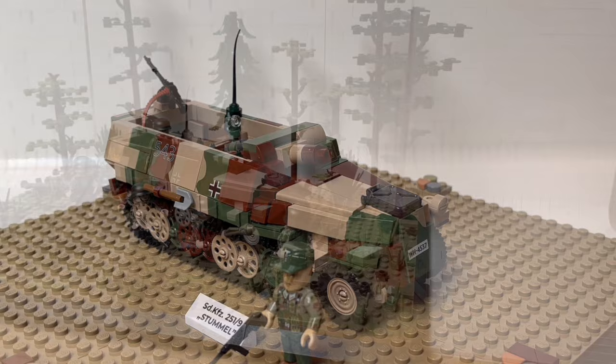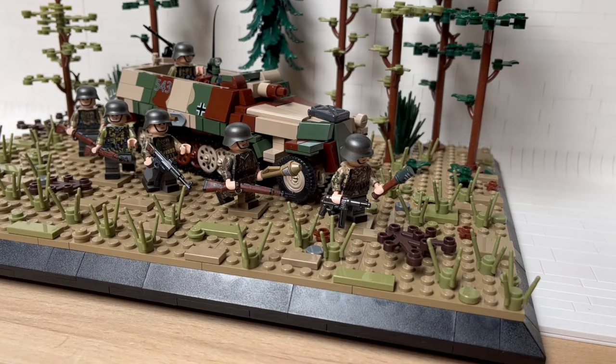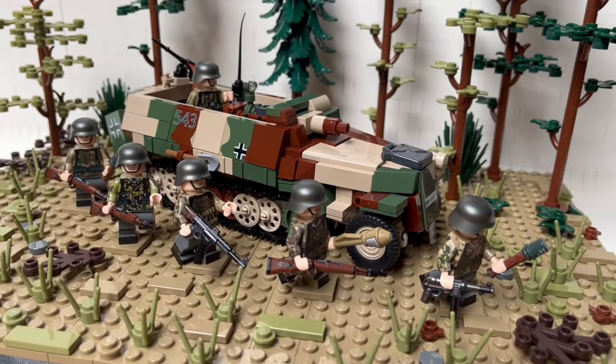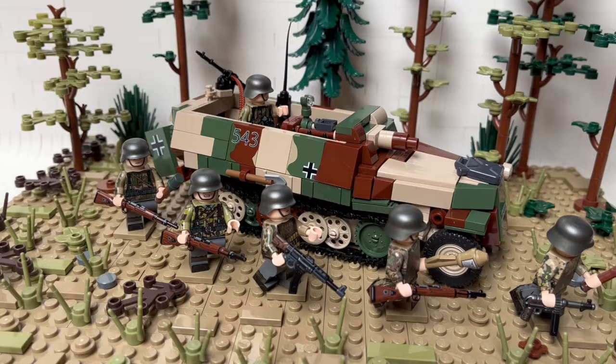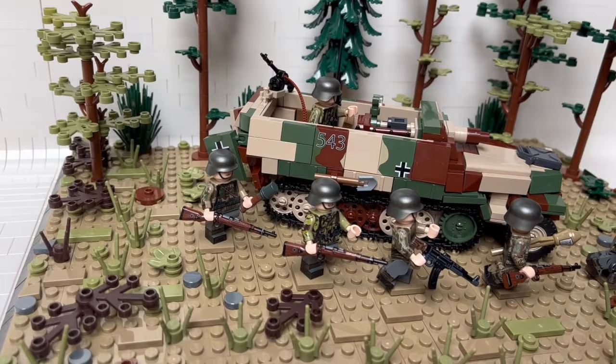So anyway, I will see you soon. I'm back with the display section of this video. I used some custom LEGO minifigures from United Bricks for this little display. They are late war German infantrymen, and in this scene they have just dismounted from the Sonderkraftfahrzeug and are on the way to support their tanks.